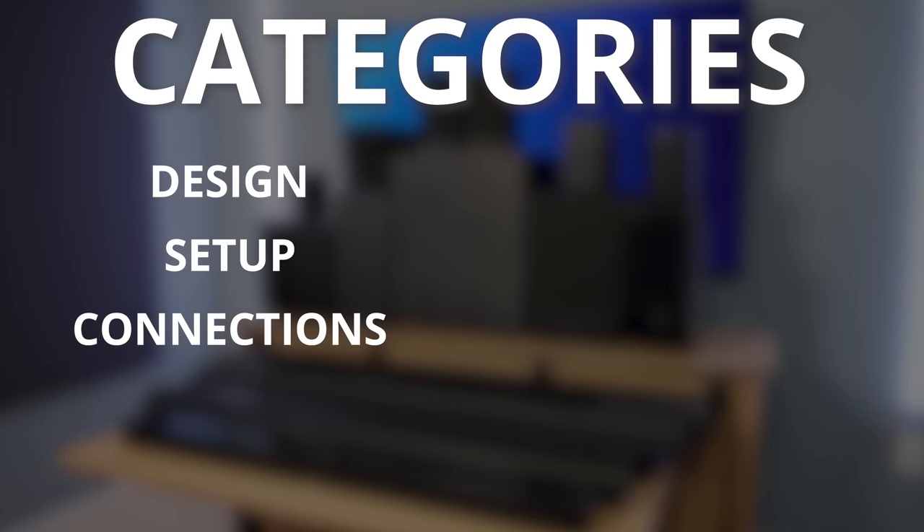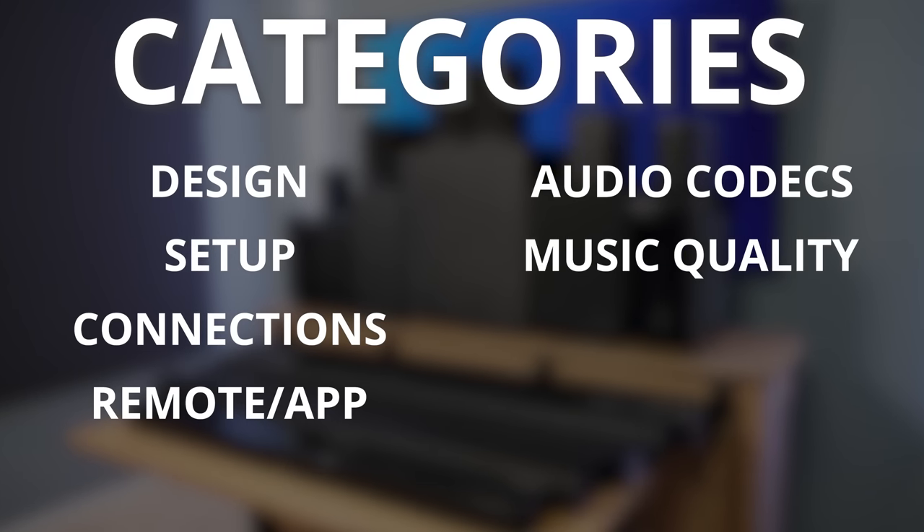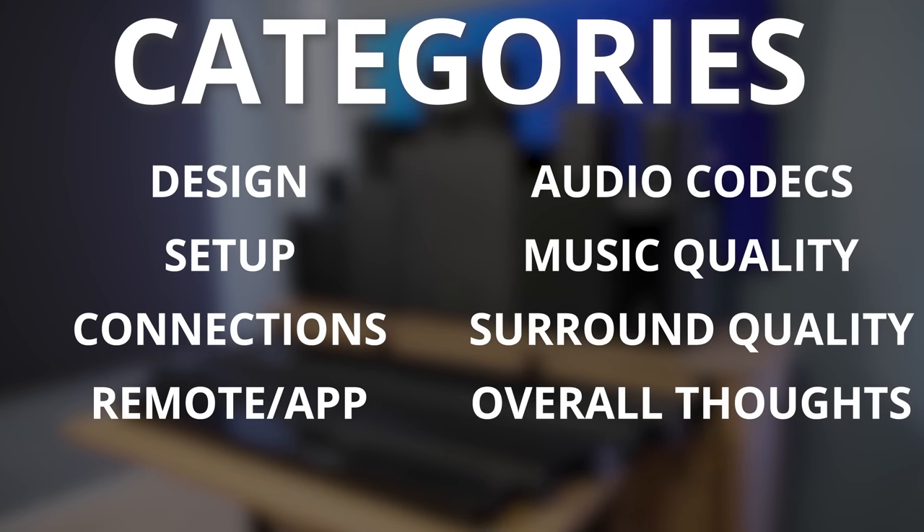In this video, I'm going to cover many different categories about each system, including design, setup and connections, remote control and app support, audio codec support, music sound quality, surround sound quality, and my overall thoughts about each system. I'm going to do my best to rank them in order based on my preferences at the end of the video. I've put so much time and money into this video, it's hard to even quantify, so I would really appreciate it if you guys could destroy the like button on this video. It would help me out so much. Let's get into this.